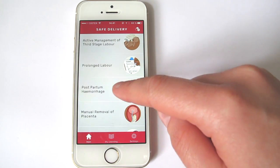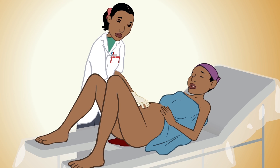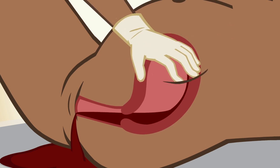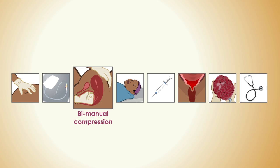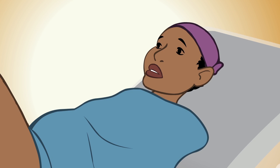The app consists of 10 simple and intuitive animated instruction films that train and instruct health workers on how to handle different clinical interventions during a delivery. The user can either choose to watch the film in its full length or go to a specific chapter — for example, how to handle a bleeding after birth.